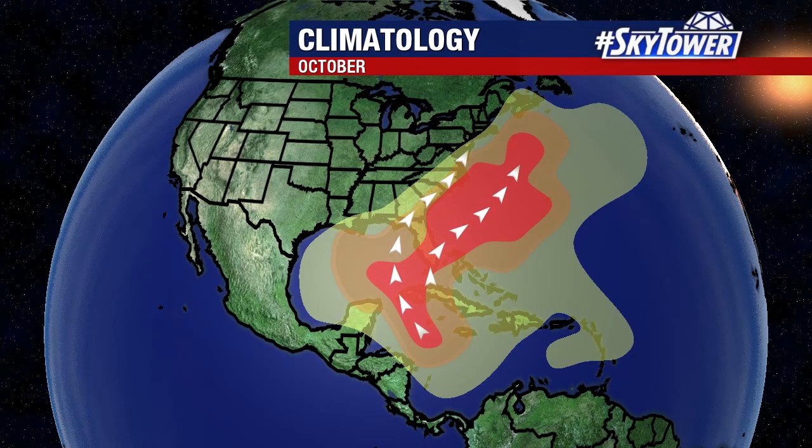Thanks for logging on to MyFoxHurricane.com. I'm Jim Weber with your Tropical Update. We've had a very busy peak of the hurricane season. We've had this little break here for a little while, but just as a reminder, we are not done with the hurricane season.